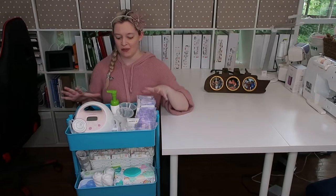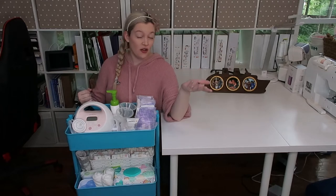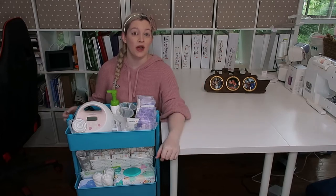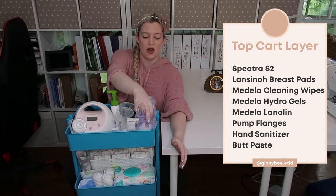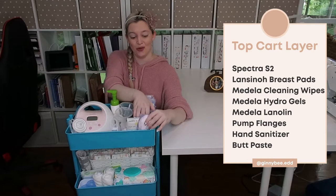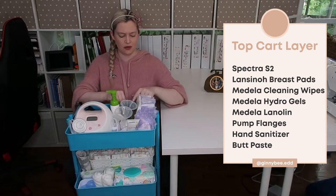Starting with the first tier — this is all my pumping stuff. With my first daughter I exclusively pumped, so I regularly needed all the pumping supplies. This time I'd like to try to nurse, but if it doesn't work out I have everything ready. Either way I'll still need to pump since I go back to work around 12 weeks postpartum. I have a bunch of Lansinoh breast pads — they keep you from soaking through your shirt overnight, and you're going to need them regardless of whether you're breastfeeding or not.